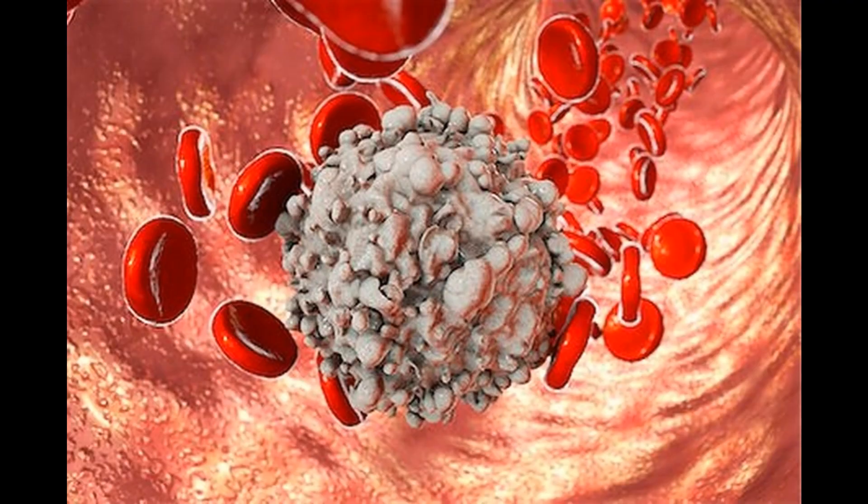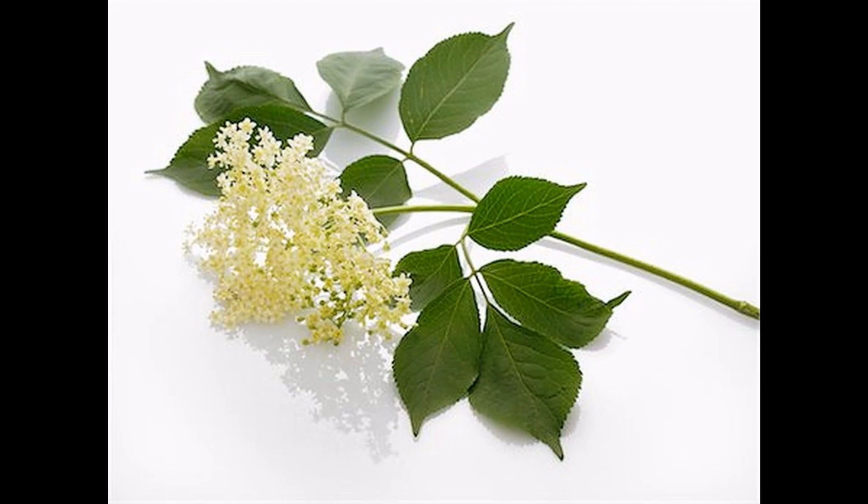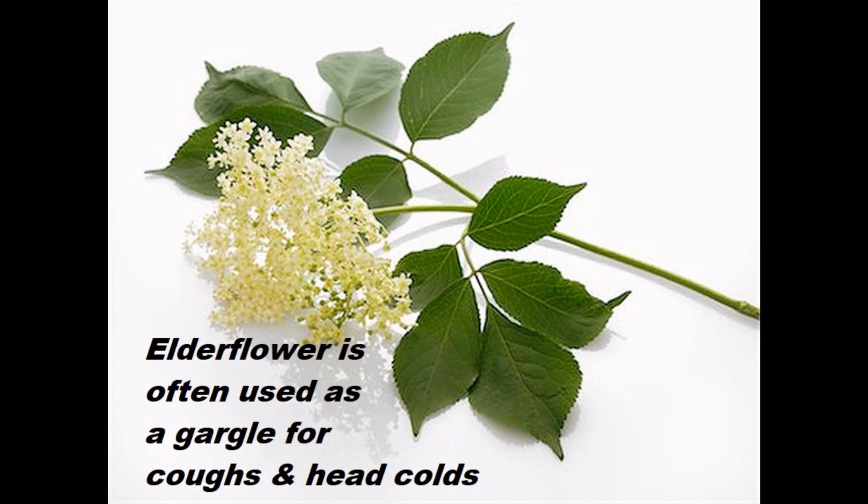Elderberry stimulates the immune system and has shown some activity in preliminary trials against viruses. Most commonly, elderberry is used internally as a remedy for cold and fever, and people often use the flower of the elderberry plant, or elderflower, as a gargling mixture for respiratory disorders like coughs and head colds.